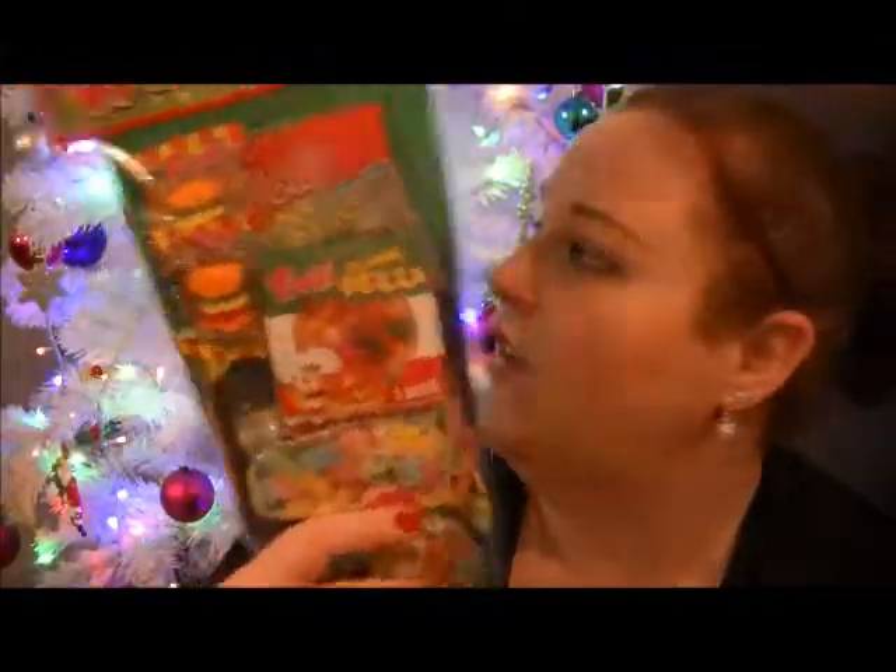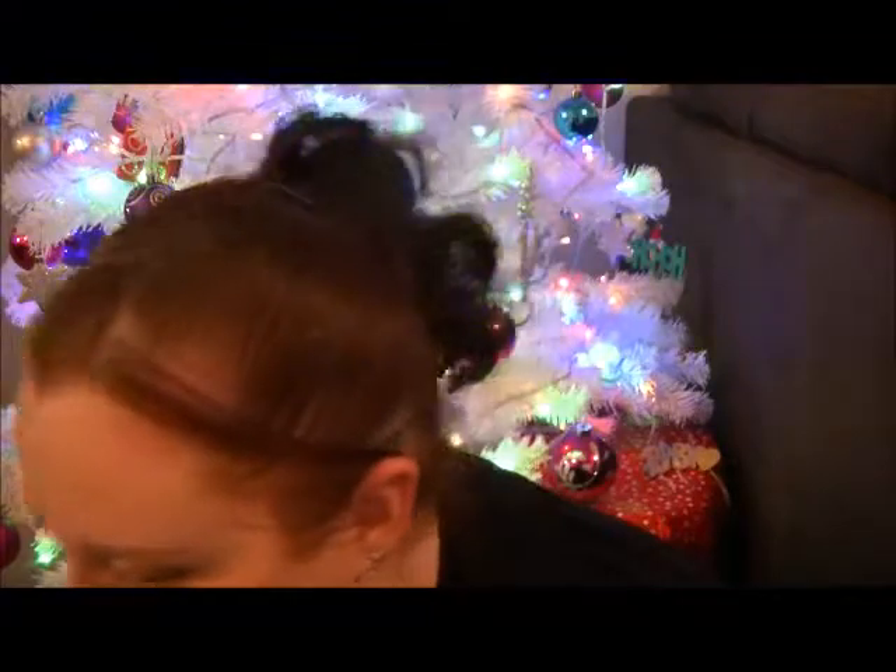From Target I got this Christmas stocking — it's a bunch of gummy jelly things. I'm going to split it between me, Matt, and Mia because I don't want to give it all to Mia.